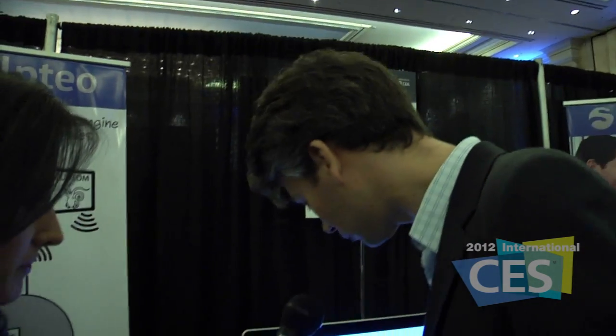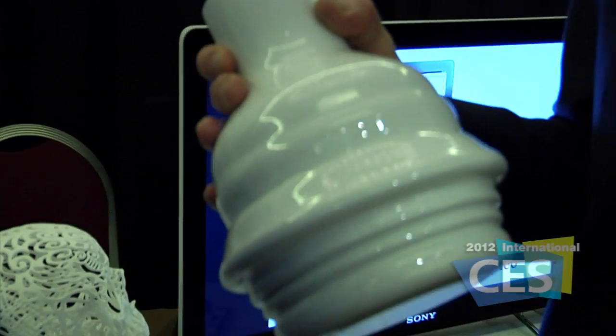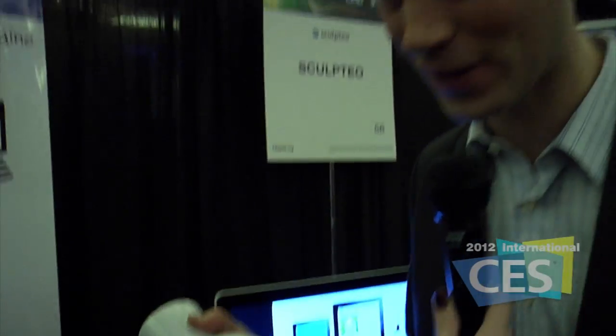So how does it work? For example, this object is based on ceramic. This is a real vase that you can use at home. It's not a prototype, it's something that you can use. It's very easy to create, and it's easy thanks to an application that we are also announcing today.